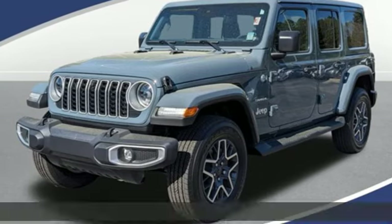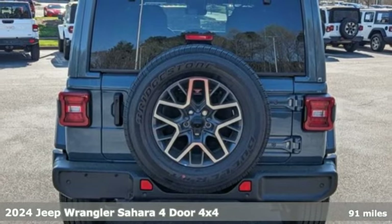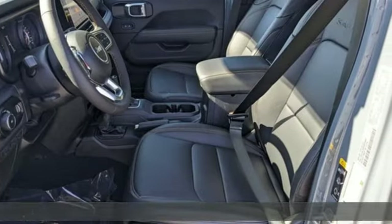It's a new 2024 Jeep Wrangler. Explore what lies beyond the next ridge in this original Freedom Machine. It's equipped for all your driving needs and wants.